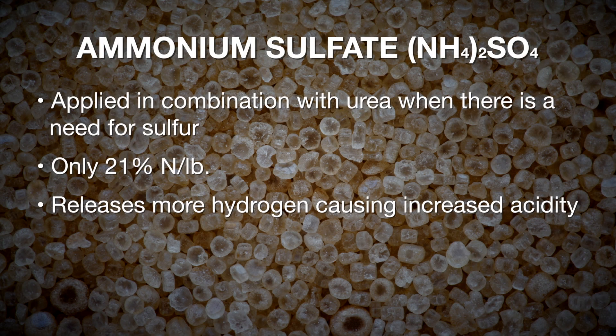Another less common source of nitrogen is ammonium sulfate, commonly applied with urea when there's a sulfur demand. It is not applied solely because it contains only 21% nitrogen. However, ammonium sulfate has the highest acidifying reaction rate compared to any other nitrogen source, because when applied directly as ammonium, it converts and releases more hydrogen than sources that start out as NH3. So our most acidifying nitrogen fertilizer is ammonium sulfate.